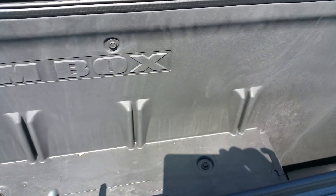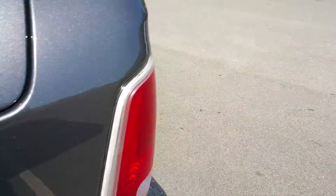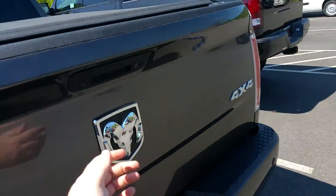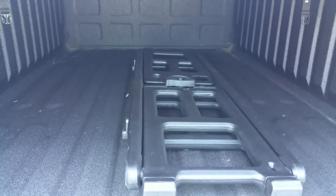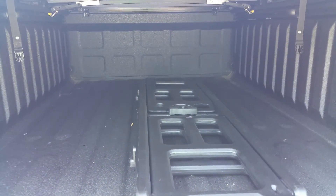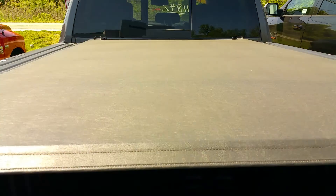It does have the RAM box cargo management system, which gives you plenty of space to store extra stuff in dry weather. The tailgate has the spray-in bed liner. That right there is the bed divider so you can push that up against the back and keep anything from flying around. It also has the soft tri-fold tonneau cover.